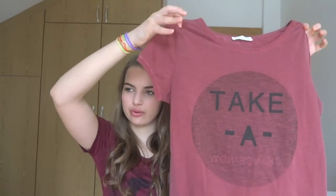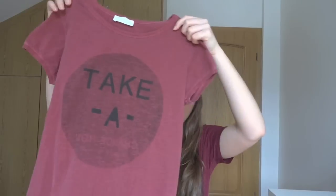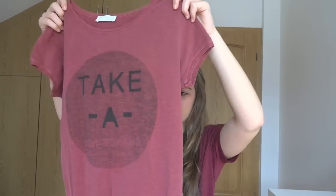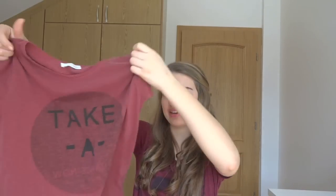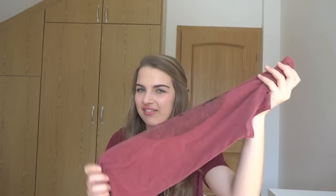The next thing I got from Zara was this rose-brown colored shirt — kind of a rosy brown color. It's written 'take a chance now and follow your dreams.' In order to read that you really need to get close. I really like those kind of inspiring shirts, and I really like the color. It looks great with jeans.